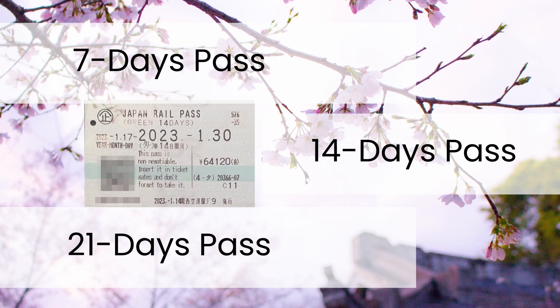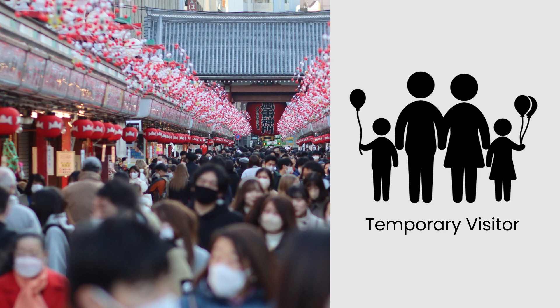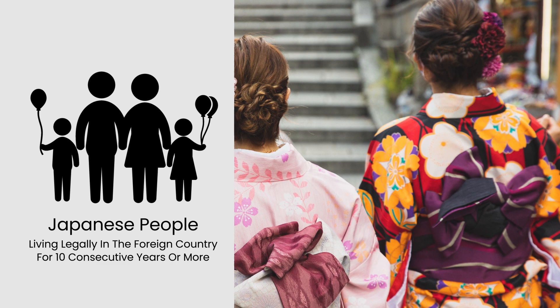Who can purchase it? Any foreign tourist visiting Japan as a temporary visitor can purchase the JR Pass. This includes individuals holding a temporary visitor visa and those entering Japan under the visa waiver program. As for Japanese citizens, they cannot purchase the Japan Rail Pass. However, Japanese people who have been living legally in a foreign country for 10 consecutive years or more can purchase the Japan Rail Pass.